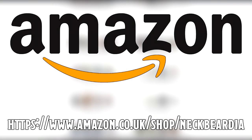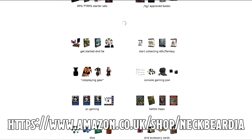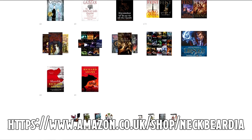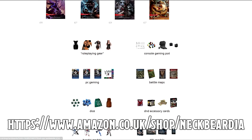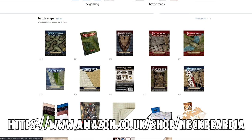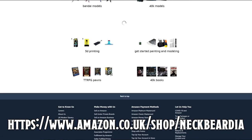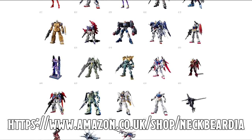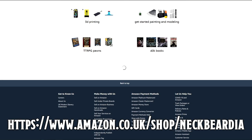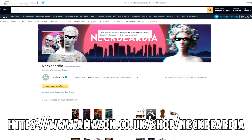Sorry for the interruption, but a quick message from our sponsored affiliate with Amazon. The basic concept is we get to recommend items from Amazon, and if you choose to buy anything, Amazon gives us a small percentage of each sale — no extra fees or anything like that. Check the link below to our storefront and get everything you could possibly need for tabletop role-playing games through us, like battle maps or new systems like Shadowrun or Call of Cthulhu.